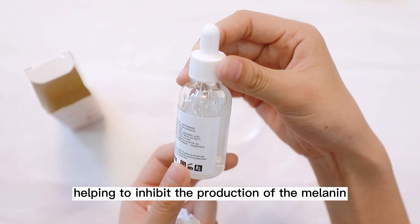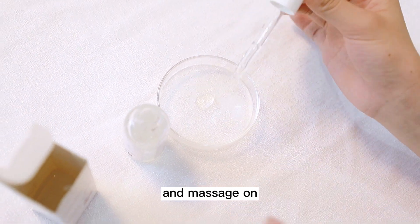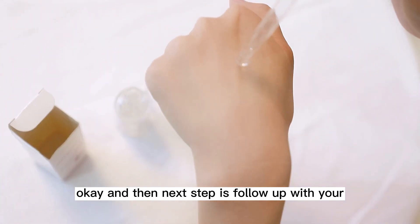The next step is to dispense 2-3 drops on your hands and massage on your face. Then follow up with your moisturizer.